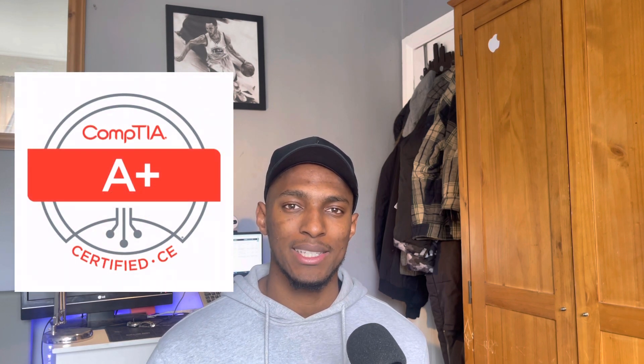The CompTIA A+ is one of the most popular entry-level certifications. If you're just entering IT with no experience, it's one of the certifications you should be looking at. It's very helpful in learning the basics of things like networking, operating systems, and hardware components. The CompTIA A+ was one of the first certifications I looked at when I was trying to get into the IT industry.